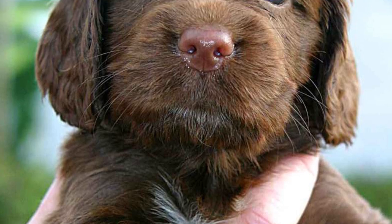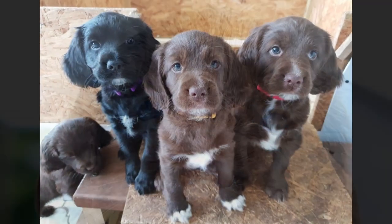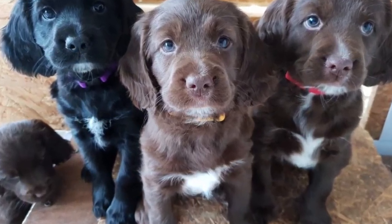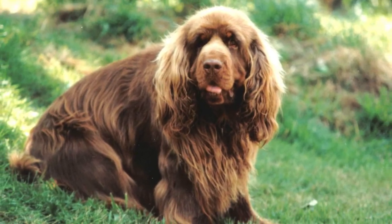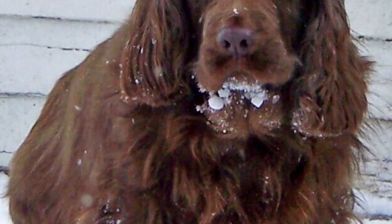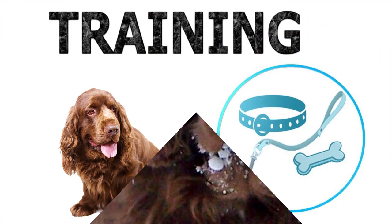The Sussex Spaniel loves sports and appreciates the company of its owner when involved in dynamic activities. Friendly, docile, and well-behaved, they're able to live with other dogs or pets. This hound usually loves their family unconditionally and is always willing to show total commitment.